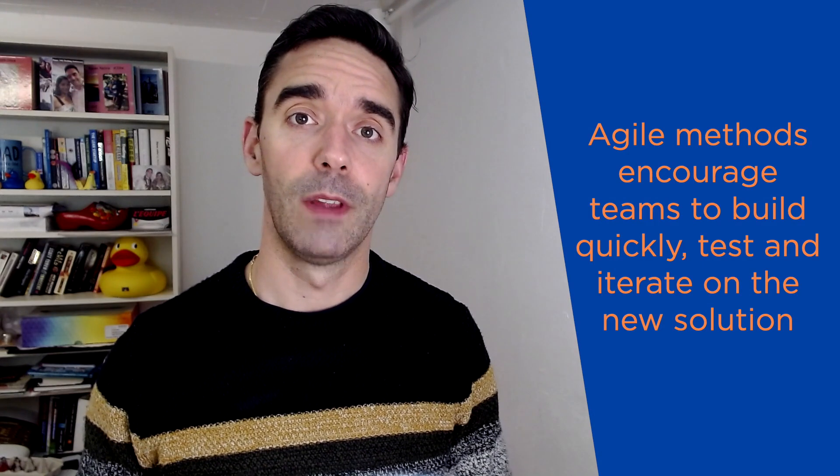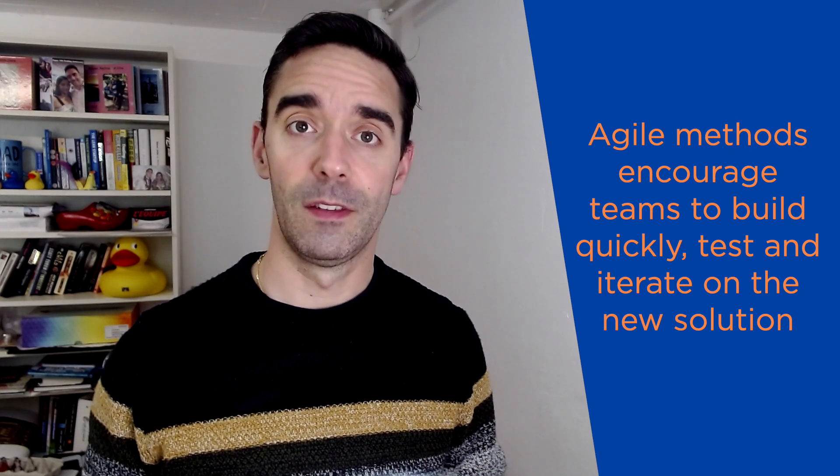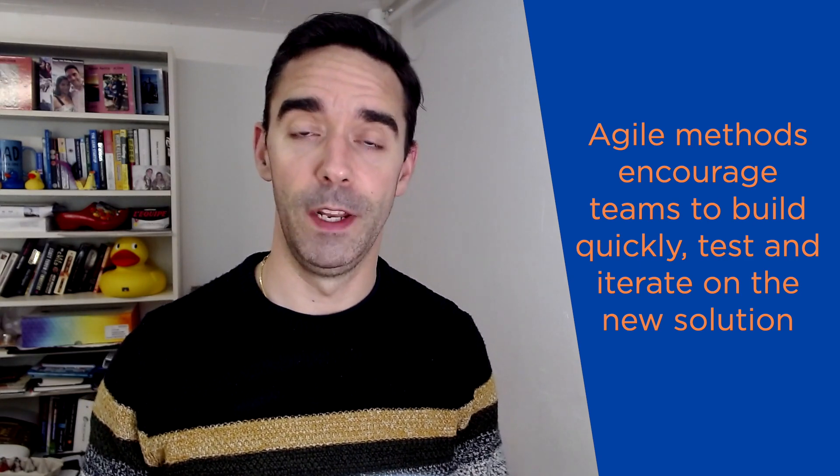When you're working on a new digital product, whether it is launching a new startup or releasing a new product as part of a large public sector or corporate organization, we always usually recommend following Agile Delivery. Those Agile Delivery methods encourage teams to build very quickly, to test what they've built, and to iterate the work based on regular feedback.